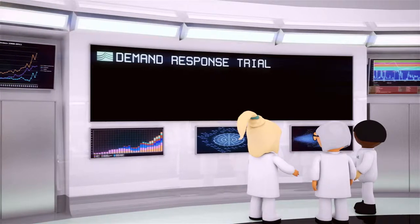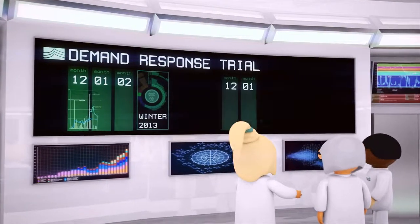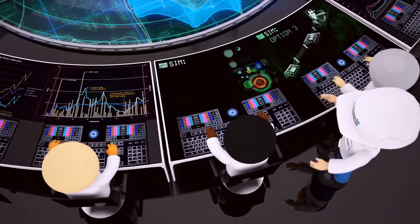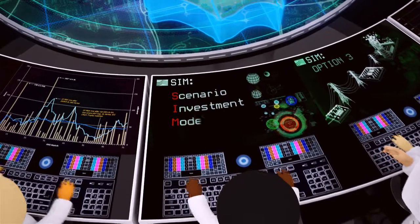Our commercial demand response trials will occur during winter periods only and will run for two consecutive winters. The key aim of the trial is to develop a scenario investment model, the SIM.